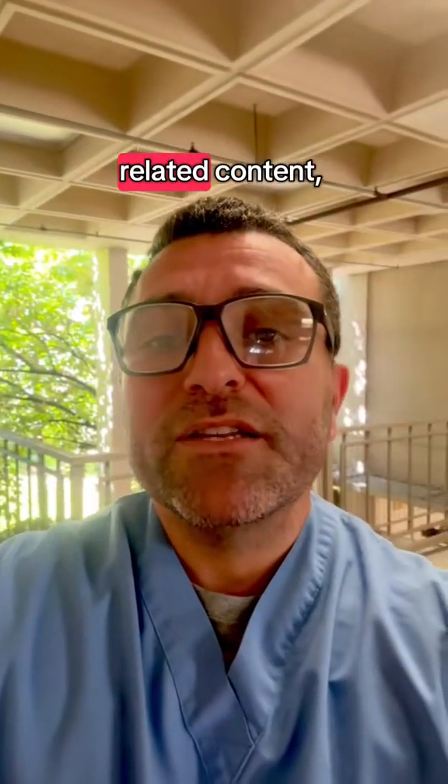That's it for the moment. Follow for more health-related content and feel free to sign up for my free email newsletter at drversus.com. Cheers.